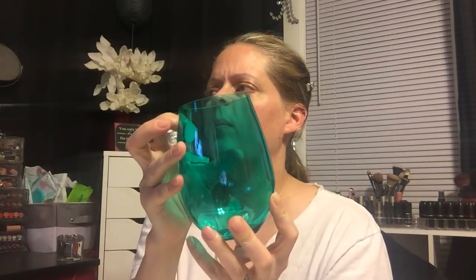This next thing is kind of random but I just love this color - it's a plastic stemless wine glass or whatever it's called. I don't really know, I just got it because I think it's pretty. Plastic, super pretty.